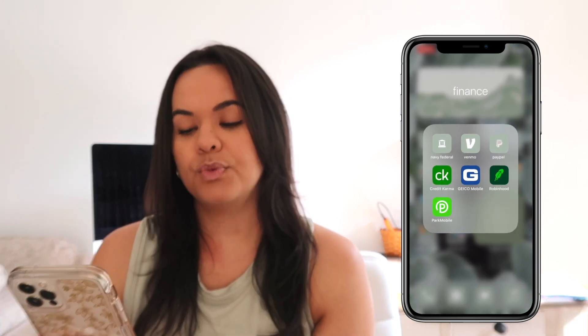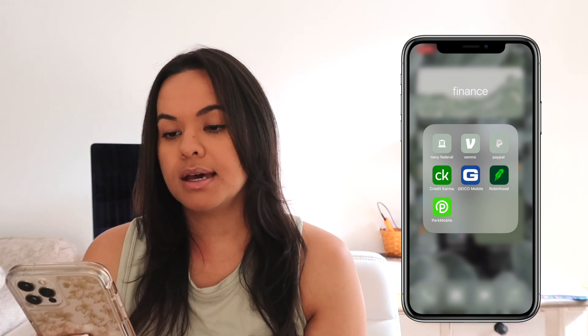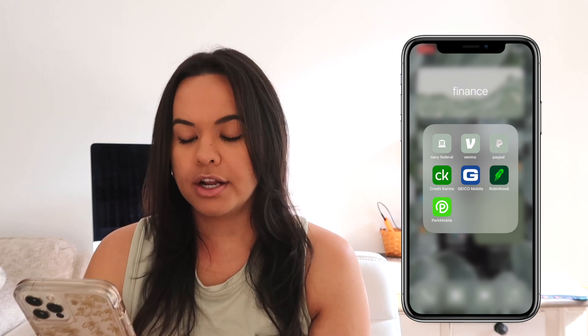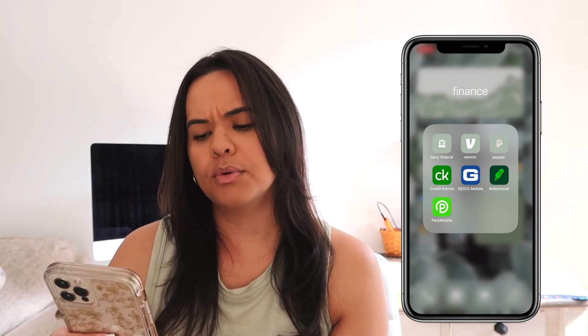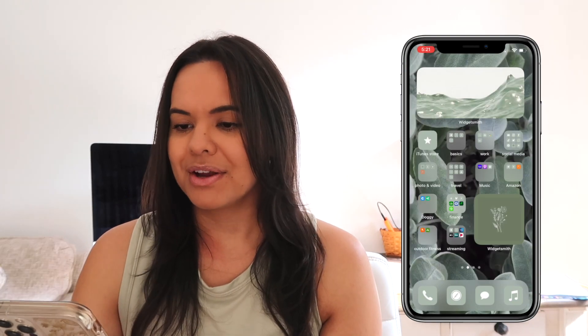For Finance, we have a lot of banking stuff. I have Navy Federal as my bank, Venmo, PayPal. I check Credit Karma pretty frequently. My Geico Mobile is here, Robinhood for stocks, as well as ParkMobile. I think ParkMobile could actually go into my Travel folder, but oh well, there it is.